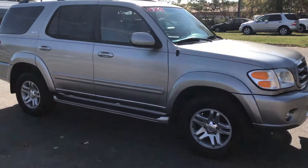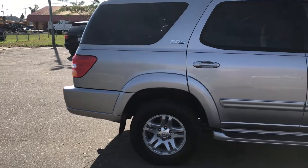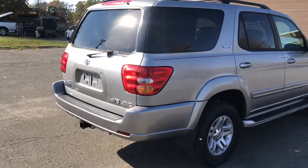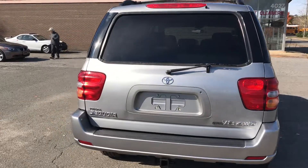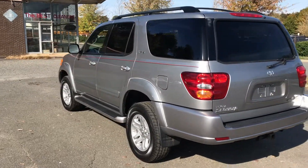For more information and details about this beautiful Toyota Sequoia, be sure to contact Carolina Auto Imports at 704-599-2020 or you can reach us online at www.CarolinaAutoImport.com. Thank you.